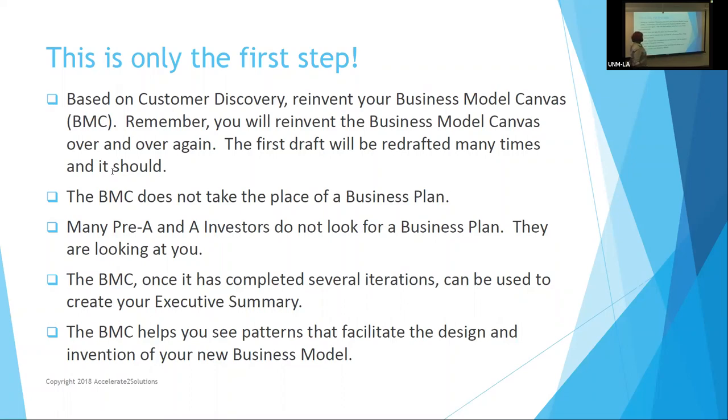The business model canvas does not take the place of a business plan, but in the beginning stages investors probably want you to have an executive summary, and this does create your executive summary. Many pre-seed investors don't look for a business plan — they're looking at you. We've talked about this in multiple workshops: 90% of their decision is you, your confidence, and whether you did this right. Once completed, after one to seven iterations or more, it can be used to create your executive summary and helps you see patterns that facilitate your design.